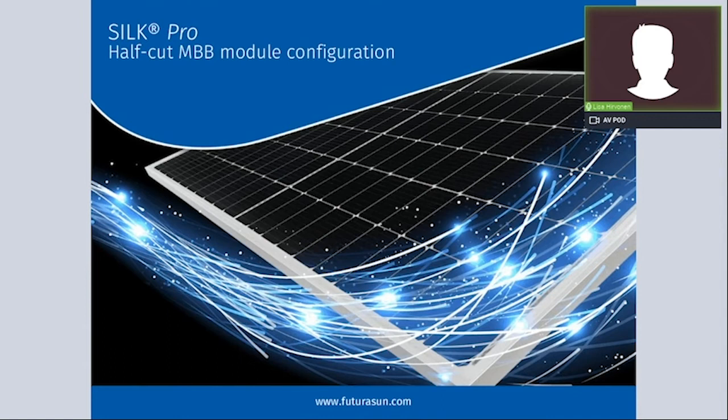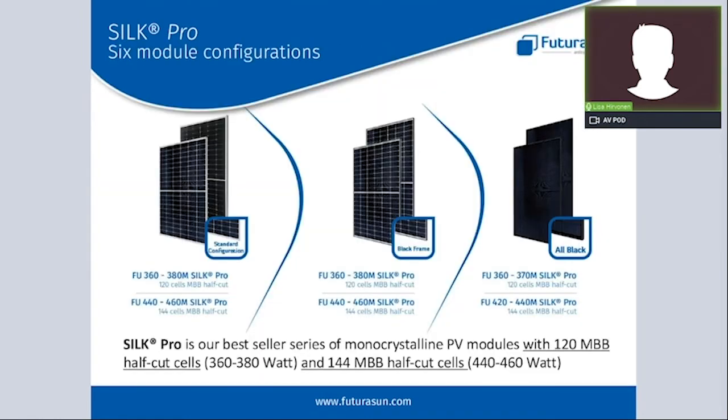Let's start with the first product insight regarding Silk Pro. Silk is the name characterizing our new generation of monocrystalline multi-busbar modules, and please note that Silk is a registered trademark of Futura Sun. The Silk Pro is a monocrystalline PERC module with half-cut multi-busbar solar cells. It is available in six different configurations: standard white with silver anodized frame, white backsheet with black frame, and an elegant all-black version with black backsheet and black frame — all three aesthetic combinations available in both 120 and 144 cells.